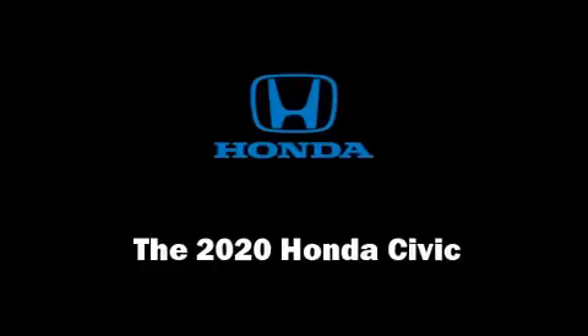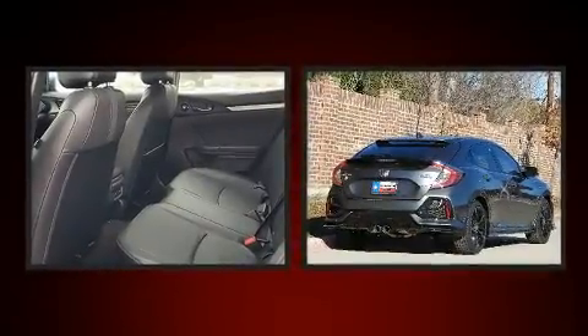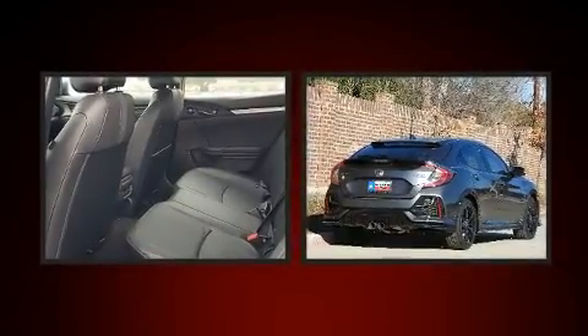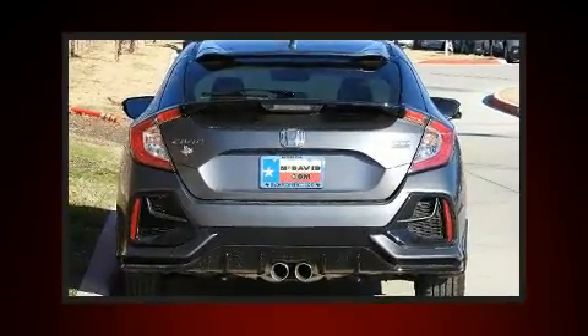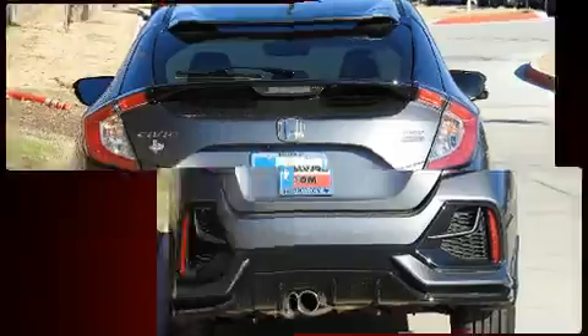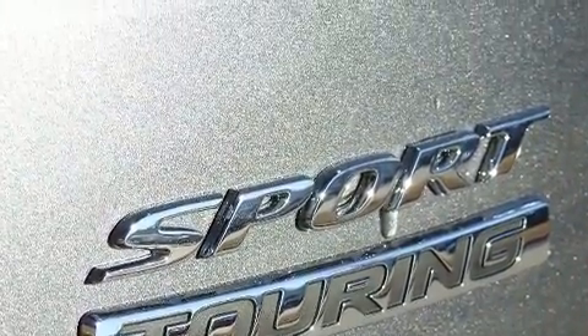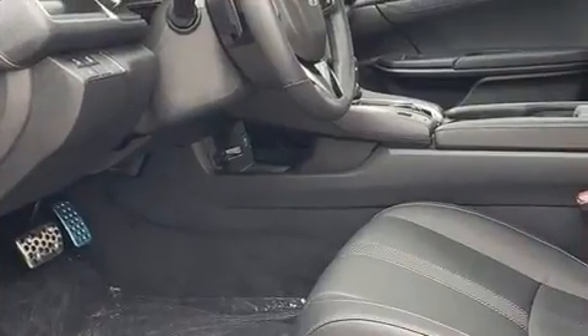Experience driving perfection in the 2020 Honda Civic. This four-door, five-passenger hatchback stands out among competitors in its class. Performance and efficiency are both prioritized thanks to the efficient four-cylinder engine. A turbocharger further enhances performance while also preserving fuel economy.